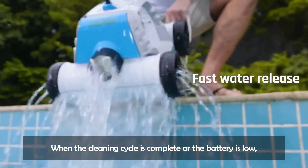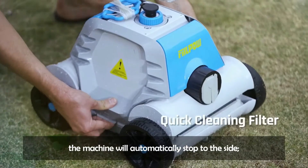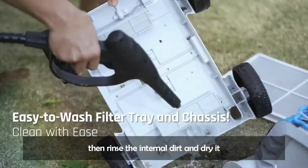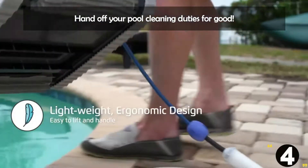When the cleaning cycle is complete or the battery is low, the machine will automatically stop at the side. You can easily remove the cleaner from the pool by pulling the floating handle, then rinse the internal dirt and dry it. Hand off your pool cleaning duties — for good.